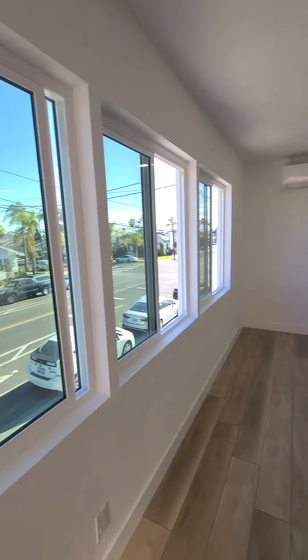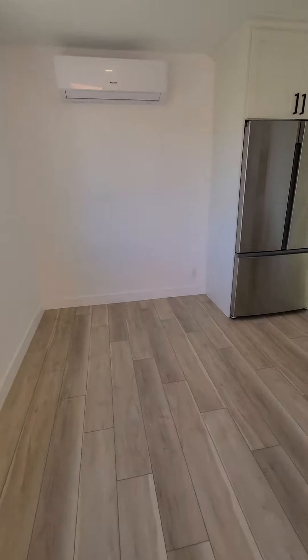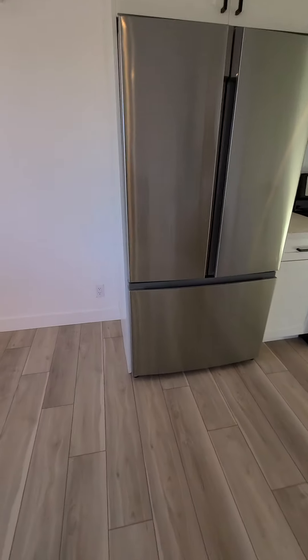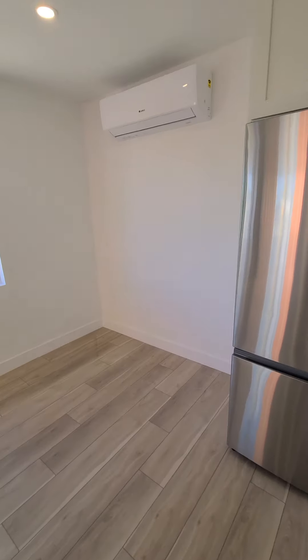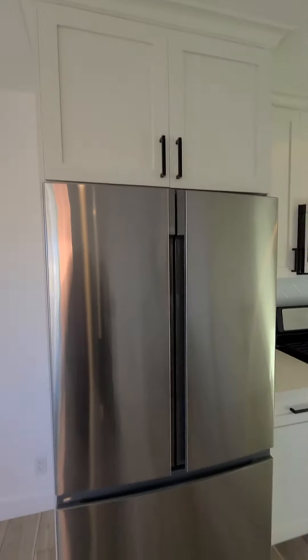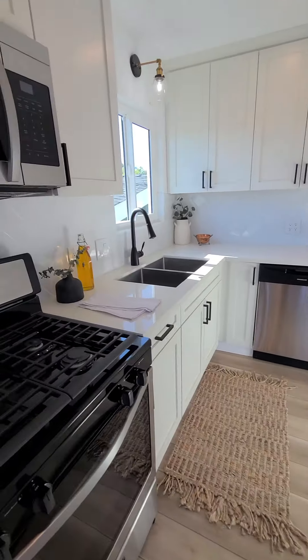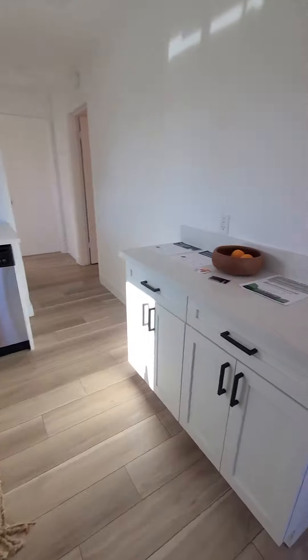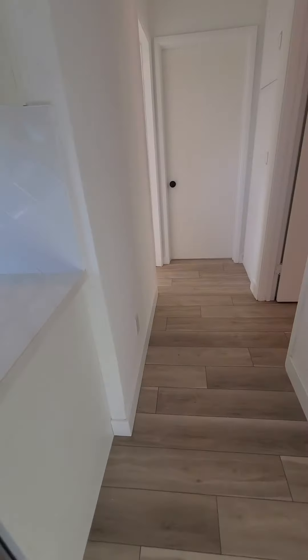So nice, lots of windows. You can do a dining table here. There's the air conditioning unit — swamp cooler. You'd probably just put some floating shelves here. It's nicely done.